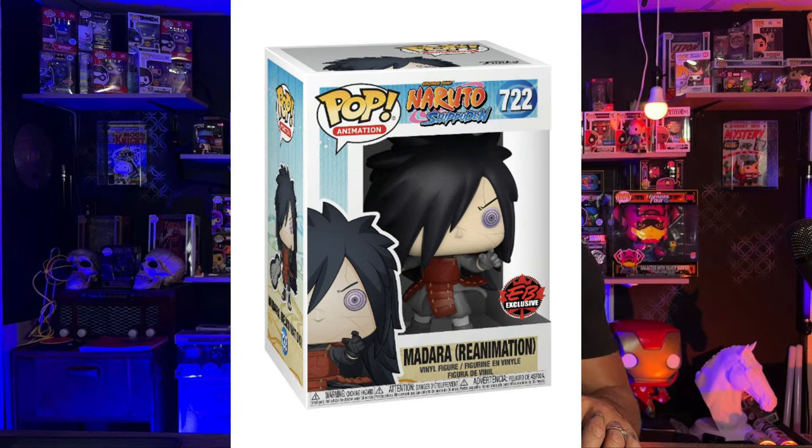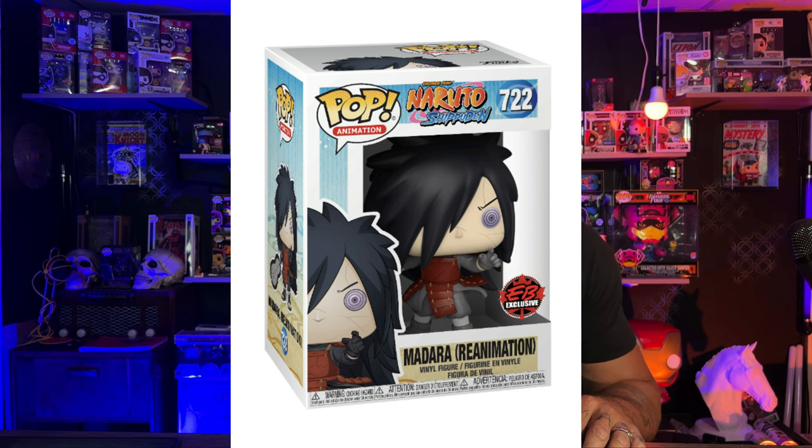The first one on the list is going to be from Naruto. This is going to be Madora — Madora Remix, to be exact, which is number 722. This is a GameStop exclusive, currently selling somewhere in the PPG of $20. Now I am getting these from PPG, so these are numbers that have kind of been squashed together.